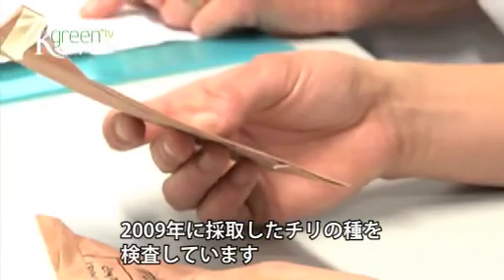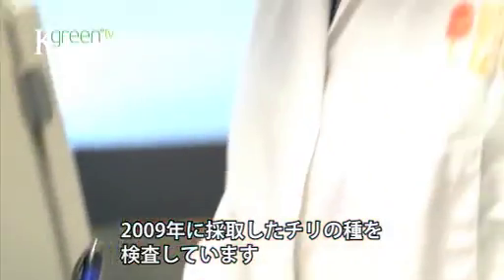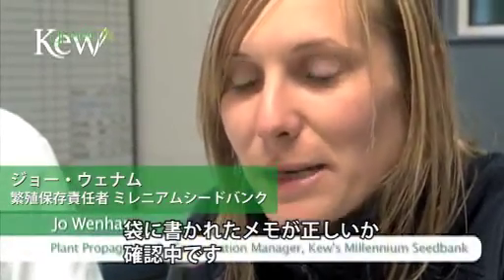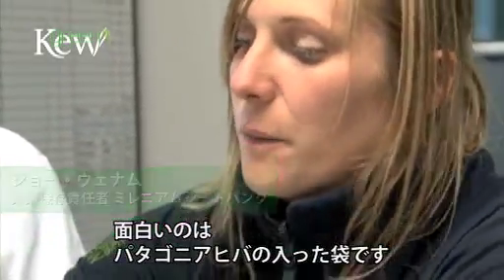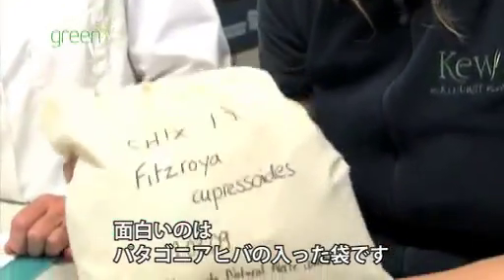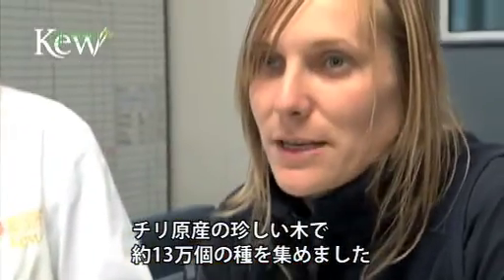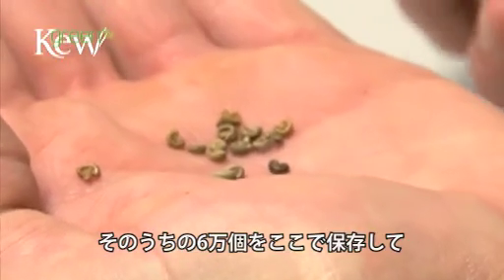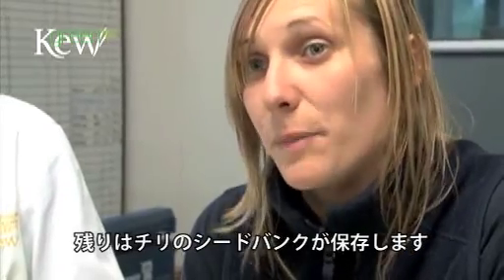This is the first batch of Chile seed that's arrived back from the trip in 2009 and we're just checking them off the list to make sure we've got everything that's meant to have been sent back. There are a few interesting things - we've got a big bag of Fitzroya cupressoides, which is a really rare tree in Chile, and we collected over 127,000 seeds while we were there. The seed bank will receive 60-odd thousand of these back and the Chile seed bank will bank the rest.